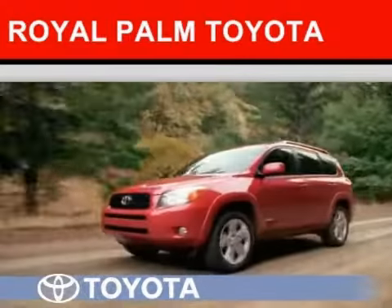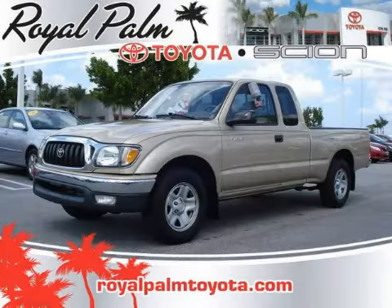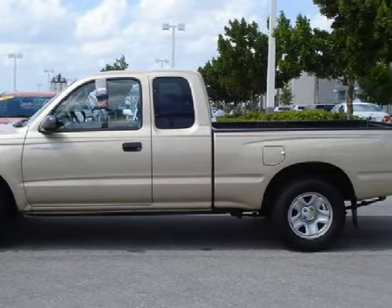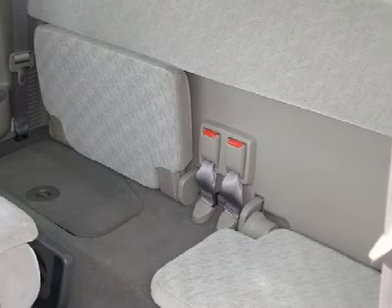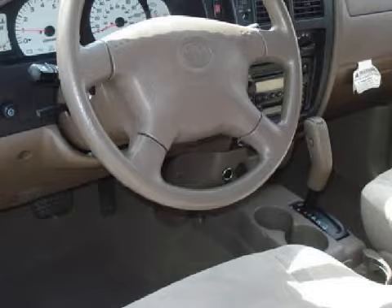Another fine vehicle offered by Royal Palm Toyota: this strong 2003 Toyota Tacoma is equipped with a responsive gas I4 2.4-liter 147 horsepower engine, proven automatic transmission, rear-wheel drive, and has only 26,641 miles.